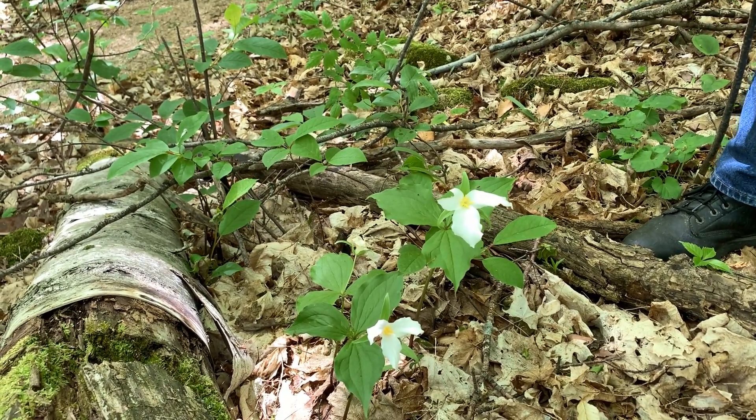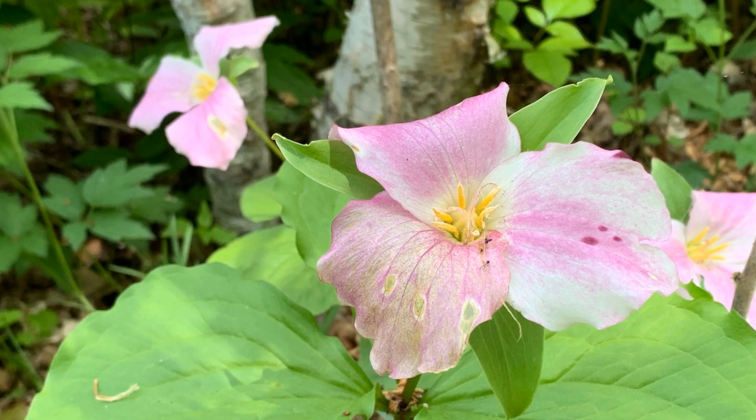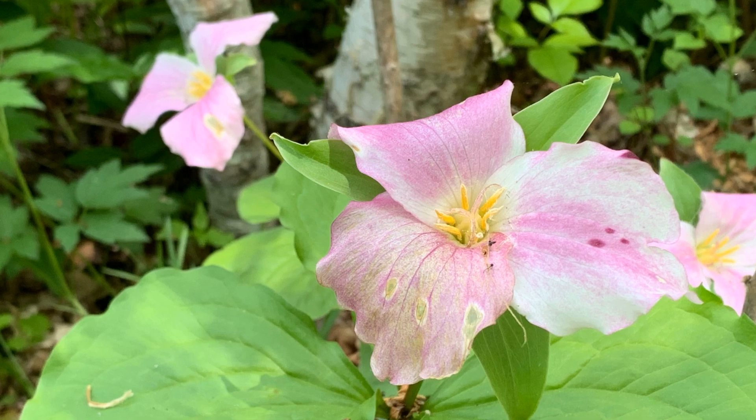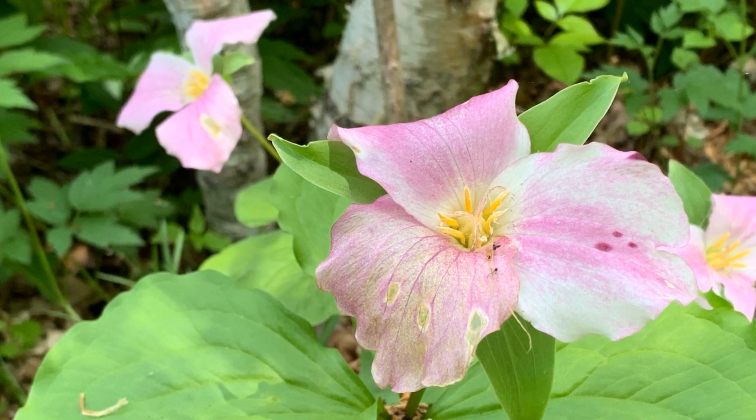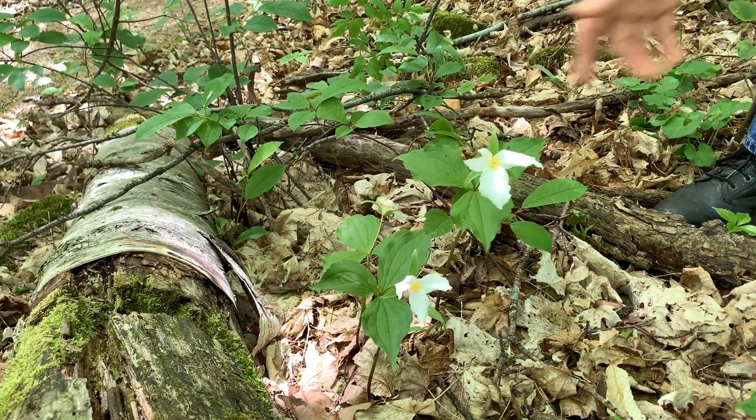They fade to pink as they age, and people sometimes think it's a different trillium. It's the same one, just turns pink, so you get kind of two seasons of color. But here it is again, June 1st, and we still have trillium in full bloom at the clearing.